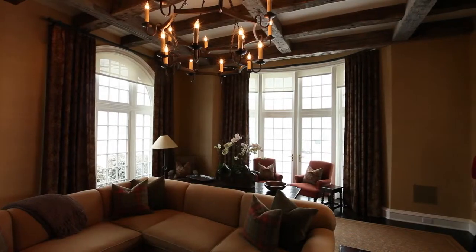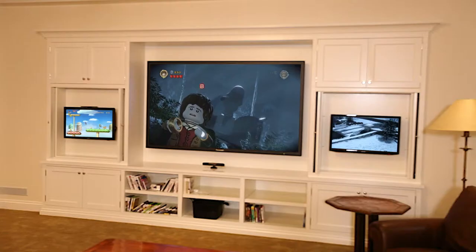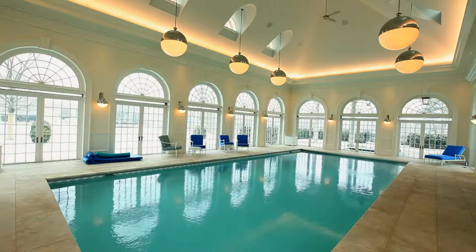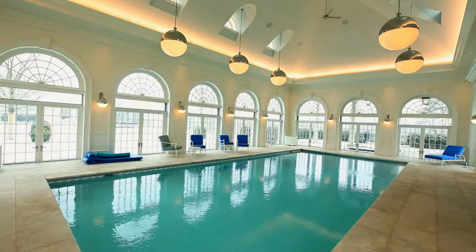In here, everything from the lighting, climate control, media distribution, shades, to the hidden doors, pool controls, security system, and the gym button come together.